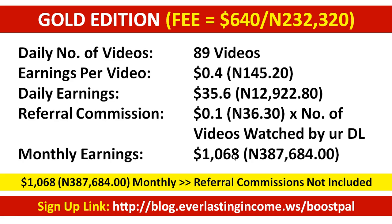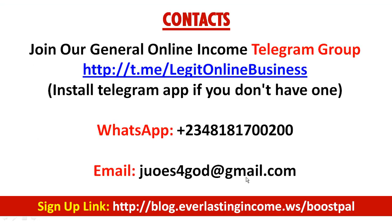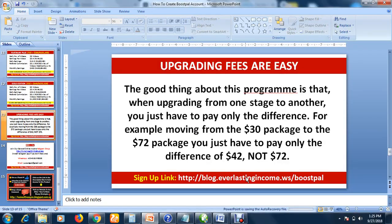The upgrading fees are very straightforward. When moving from one stage to another, you only pay the difference. For example, moving from the $30 package to the $72 package, you only pay the difference of $42 — not the full $72. That is how this program works.